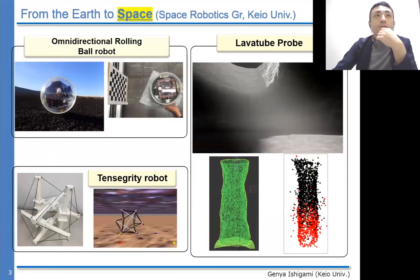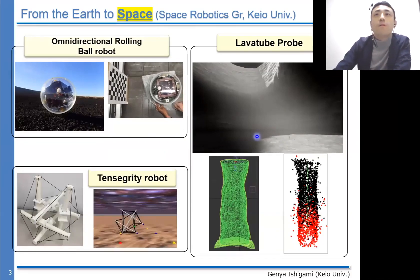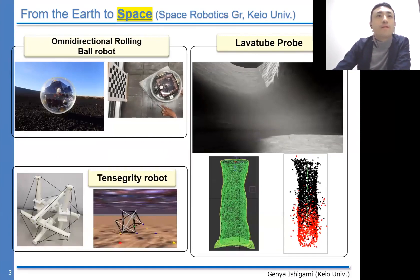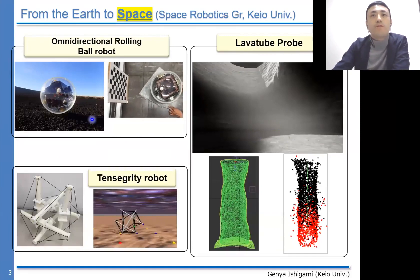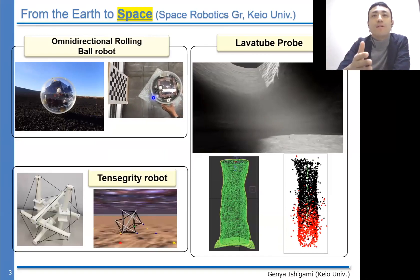As for the space exploration, we have also been working on developing a breadboard model of small probes. The omnidirectional rolling robot has three actuators inside that can collimate the onboard camera toward any direction, like a gimbal system.